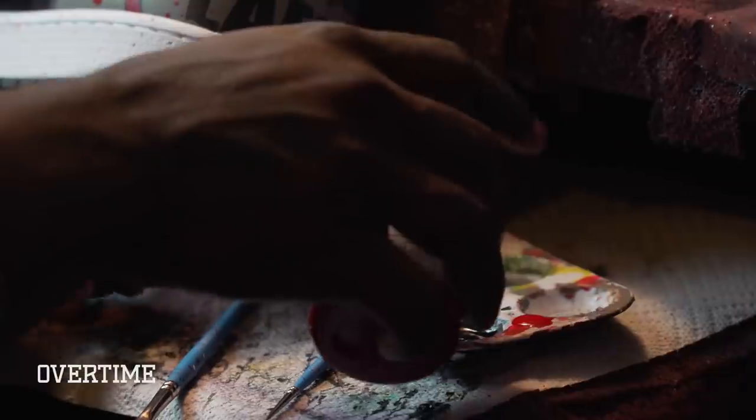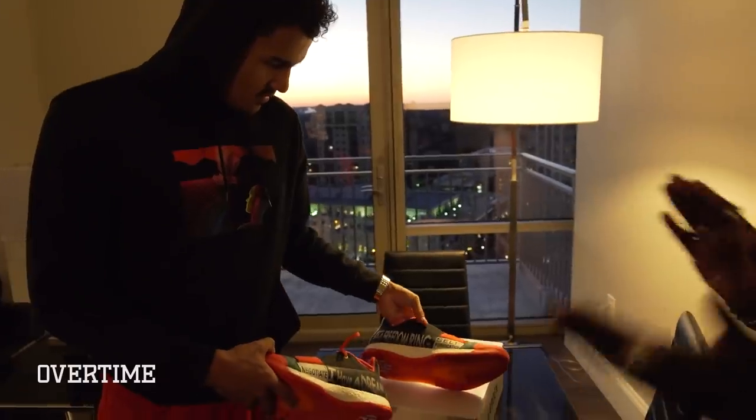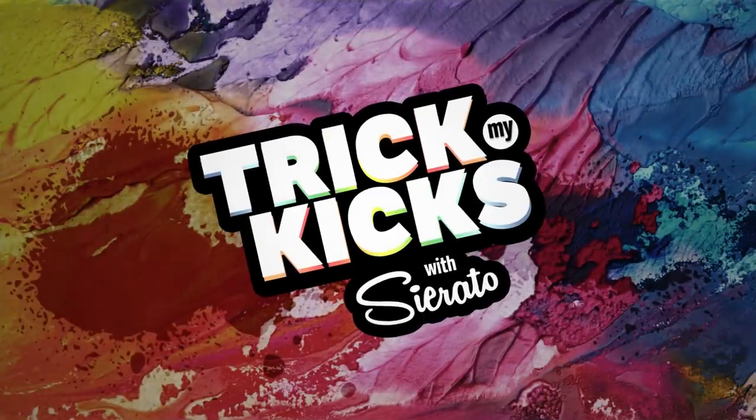Yo, what's up? I'm Serato. I'm a sneaker customizer for the stars. I work with everyone from actors to athletes, celebrities, and influencers. Today, I'm customizing sneakers for Detroit Pistons star, Andre Drummond.